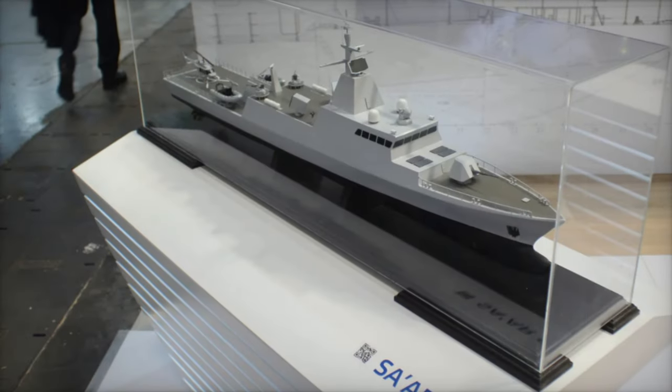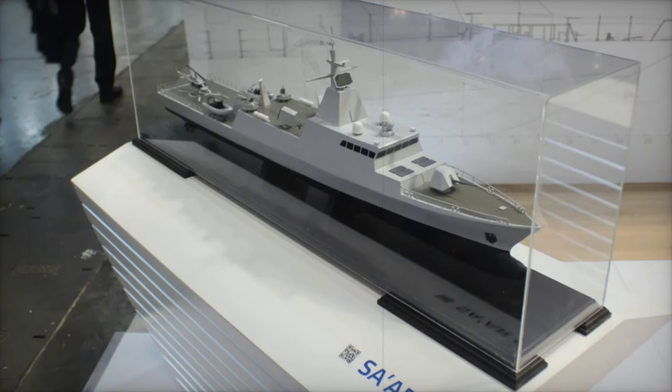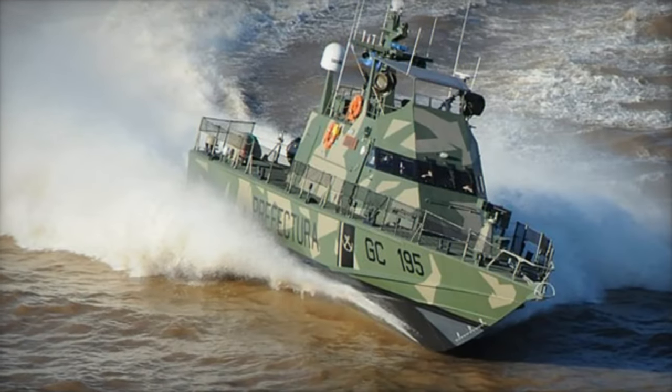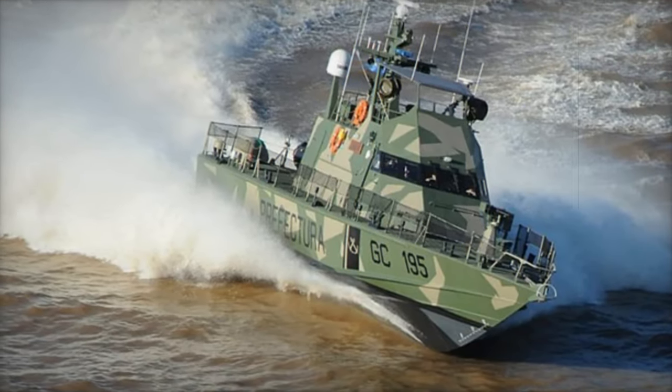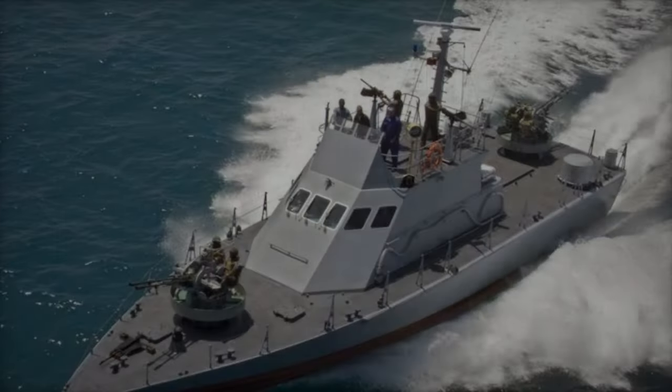Moving on to the offshore patrol vessels, the OPVS-45 and OPVS-62 are designed for extended patrols, offering enhanced endurance and versatility. These vessels are ideal for surveillance, law enforcement, and protecting exclusive economic zones.